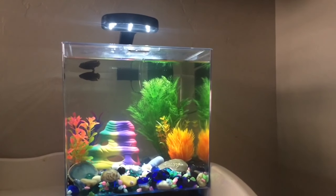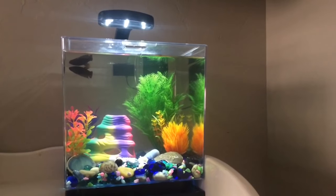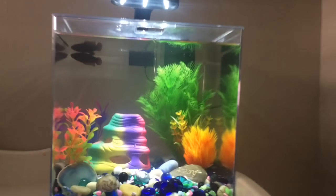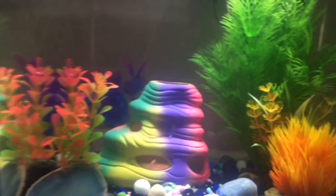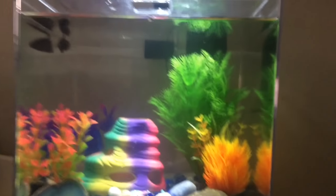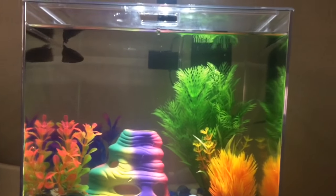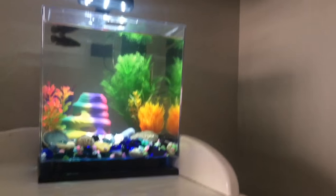It turns out that right after I was done filming the first scene, I figured out that we have more plants, so I put those in. I honestly think those look really nice. I think Opal's gonna like them too once she starts exploring, but I'm super glad I got more plants for this tank.